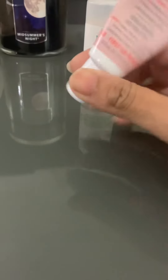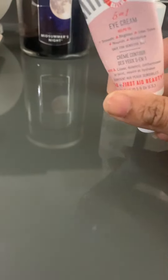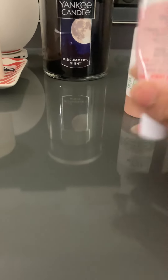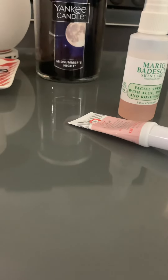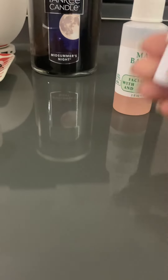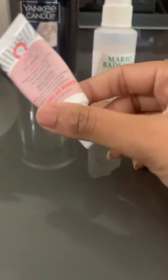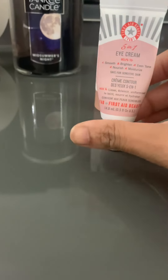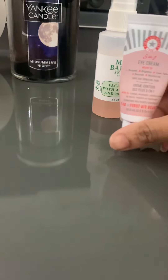After moisturizer, the next step is eye cream. First Aid Beauty products are very nice and especially their eye cream is very good. My dark circles are very deep, so I use this. To be honest, when I use it I don't see a big difference right away, but the color looks more like my normal face skin. I'm going to keep using it continuously.